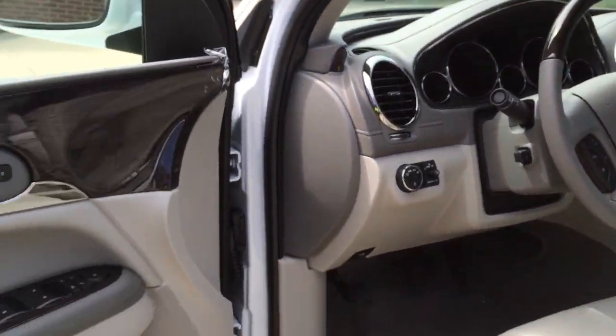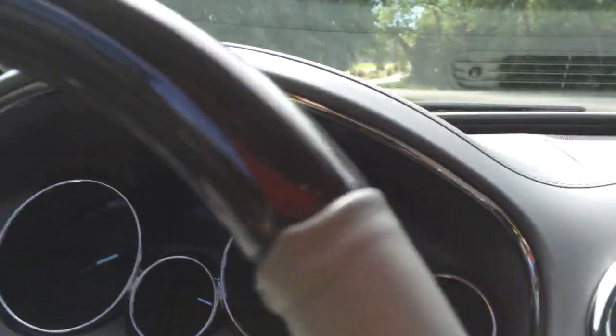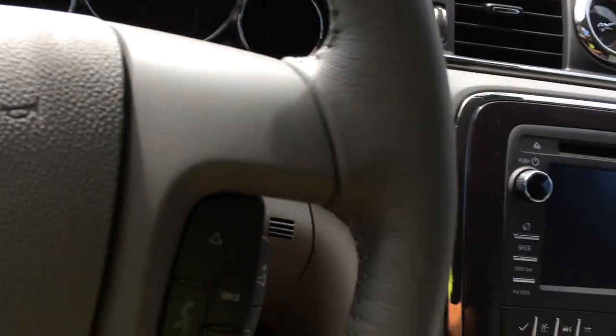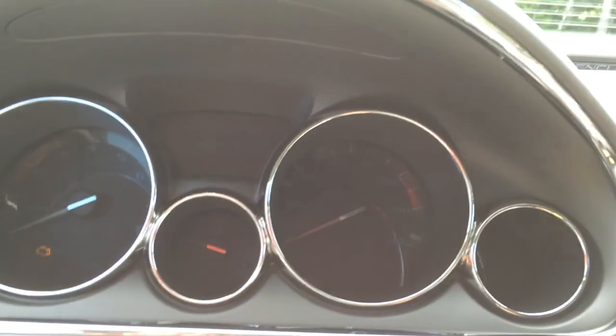I don't know a whole lot about these vehicles, so I'll do my best — this is the first Enclave I've ever videoed, though I've been in one before. This one does not have smart key access, so you just put the key in the ignition and twist to start.